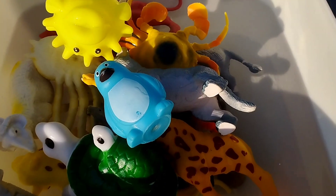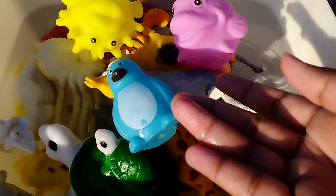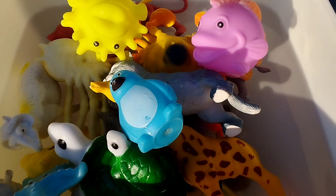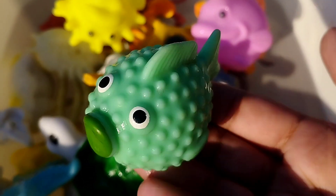The next one is a starfish. This is a starfish. This is a little green fish.